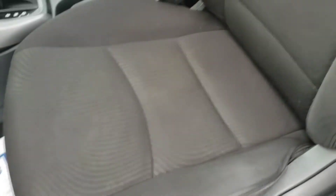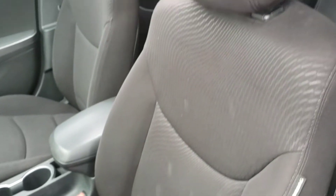Manual cloth seats in great condition. We're also going to have the car fully detailed when you come to pick it up.